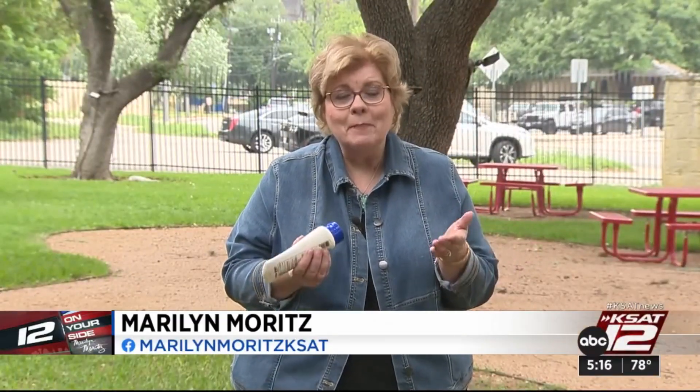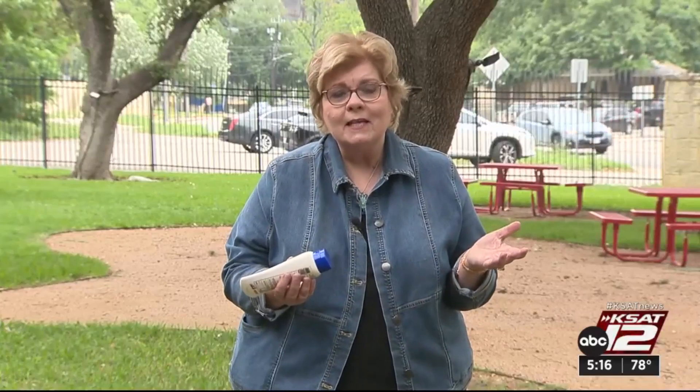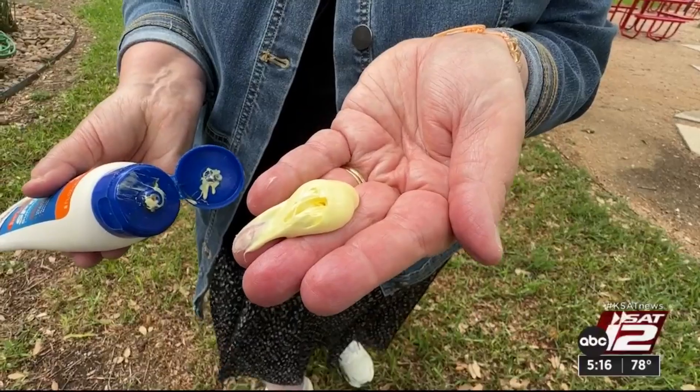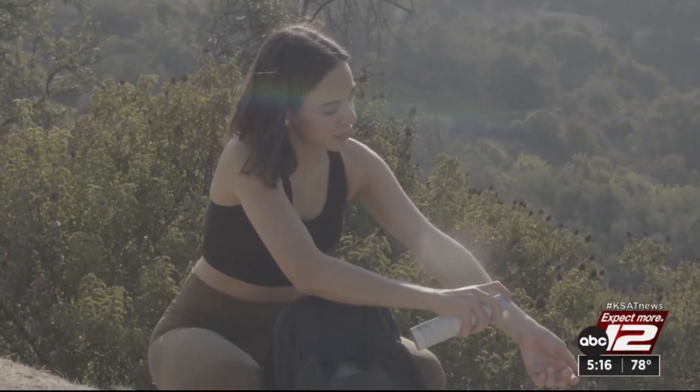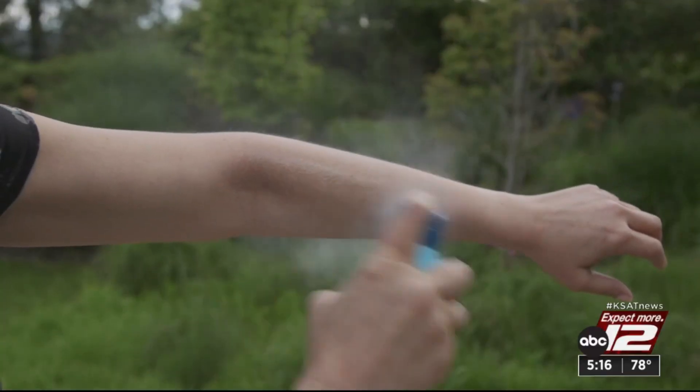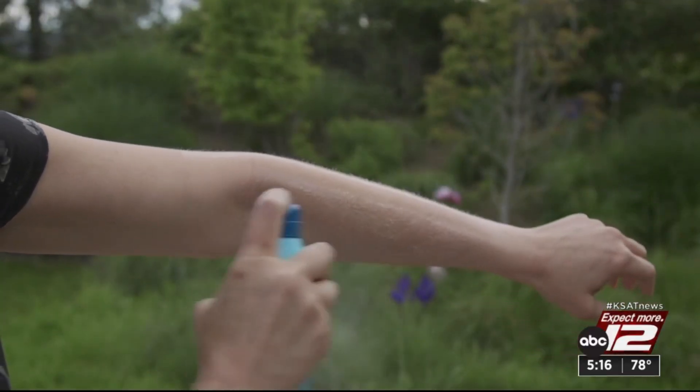No matter what sunscreen you use, it matters how you apply it. A big mistake people make is not using enough. You should use a teaspoon for every exposed body part. For sprays, apply until your skin glistens and rub it in. Remember to reapply every couple of hours, because sunburn is no day at the beach.